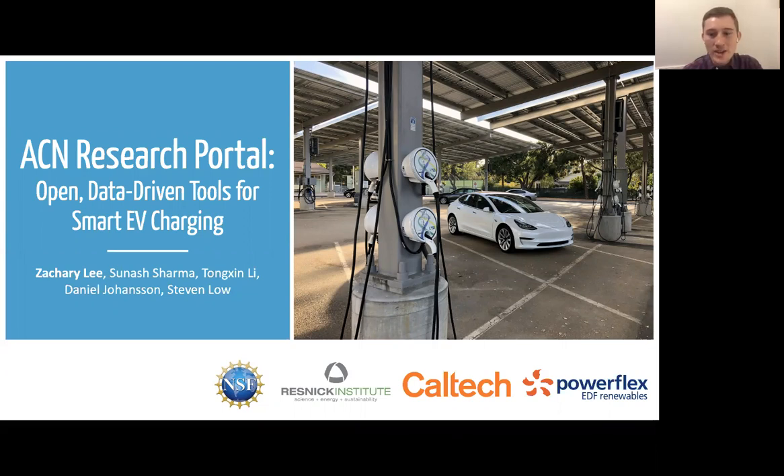Before we get started, I want to thank my collaborators Sanash Shirma, Tung San Lee, Daniel Johansson, and my advisor Stephen Lowe. I also wish to acknowledge the generous support of the National Science Foundation and of the Resnick Sustainability Institute. The tools I'm presenting today would not have been possible without close collaboration between our research group, Caltech Facilities, and PowerFlex, which is a Caltech spinoff that operates smart charging systems around the United States.